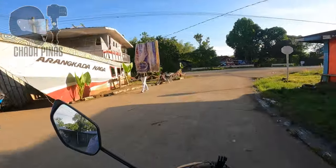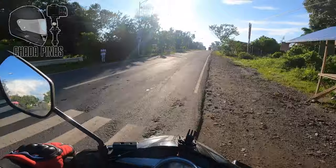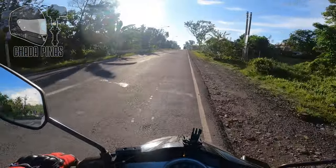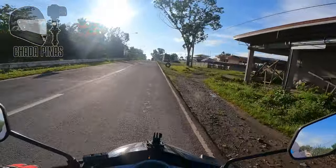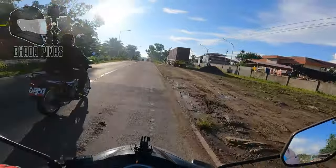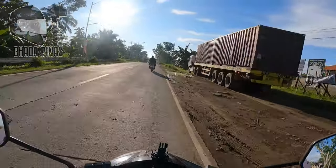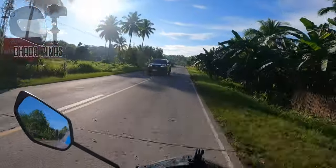May park ko dito guys. Yan po yung landmark papunta dito sa Naga, Zamboanga Sibugay. Ito na po yung sentro ng Naga, Zamboanga Sibugay. Dito sa Naga, Zamboanga Sibugay ay mayroon itong dalawang lane at kongkreto pa rin itong kalsada na ito.